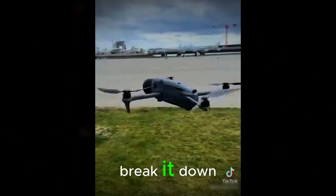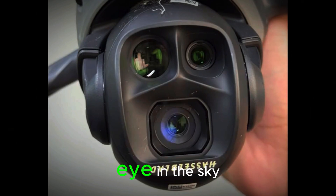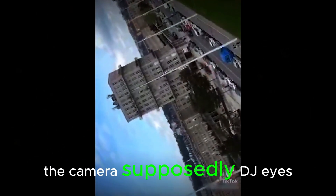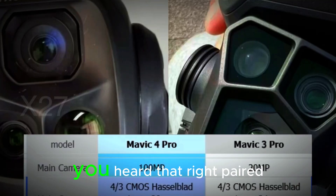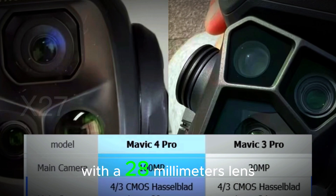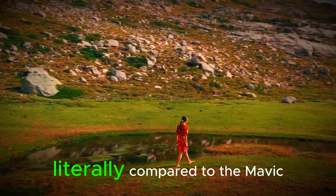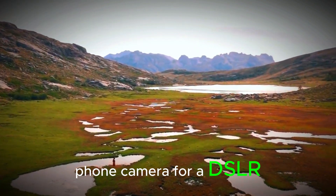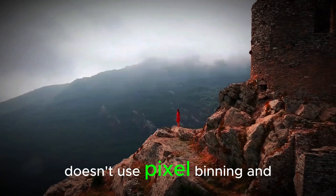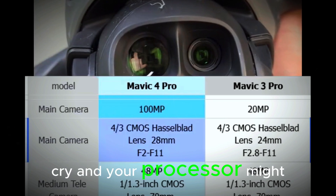Still, let's dive in, break it down, and see what all the hype — or hoax — is about. Let's start with the main eye in the sky: the camera. Supposedly, DJI's tossing in a massive 100-megapixel 4/3 Hasselblad sensor — paired with a 28mm lens and an insane aperture range from f/2 to f/11. Compared to the Mavic 3 Pro's 20MP sensor, that's like trading a flip phone camera for a DSLR. But here's the catch: if DJI doesn't use pixel binning and forces raw 100MP output, your SD card might cry and your processor might melt.